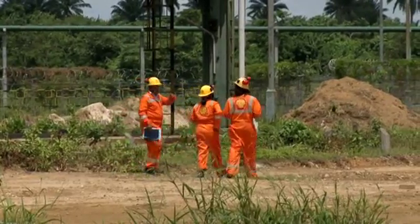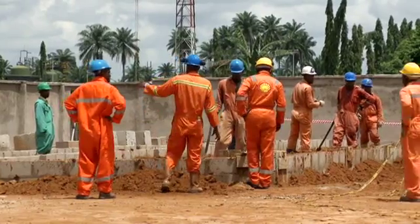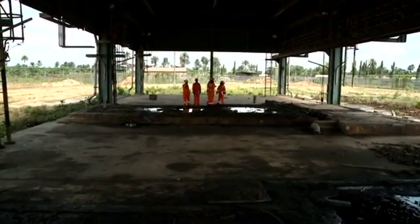This will really help the country meet its aspirations with respect to power generation. SPDC is at the forefront of gas development and utilization in Nigeria, having pioneered the production and delivery of gas to consumers for over 40 years.